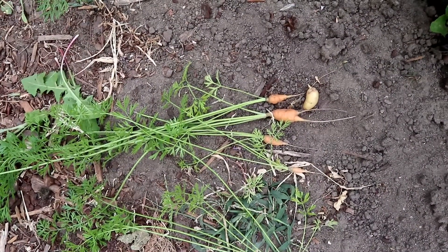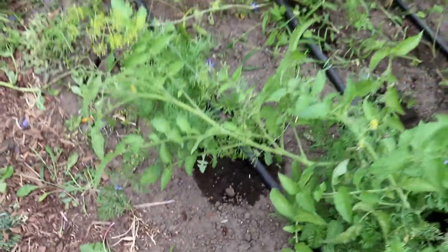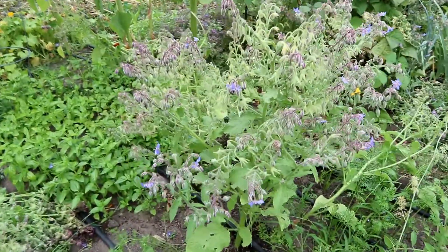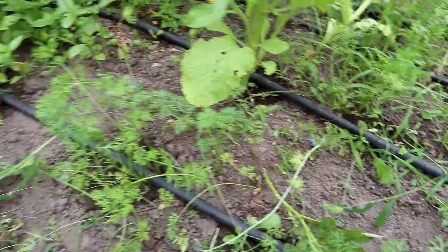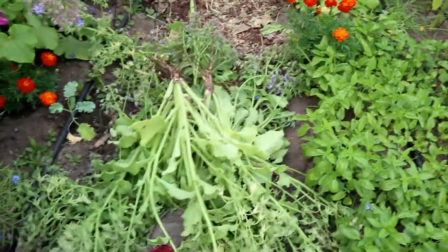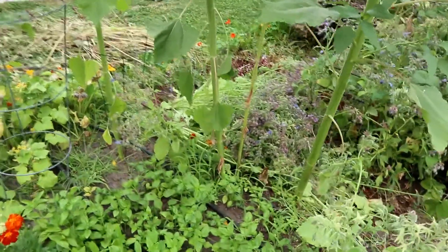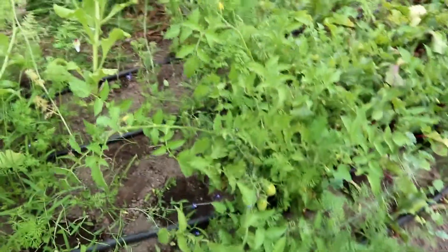It looks like we had some casualties in the 2017 borage culling, but this section is definitely looking a lot better. I left a couple of the younger borage plants in there because they still have a few flowers left, but you can actually see some of those carrots now. And here's our massive pile of borage — this is half of it, got another pile over there, so that's some good fodder for the compost.